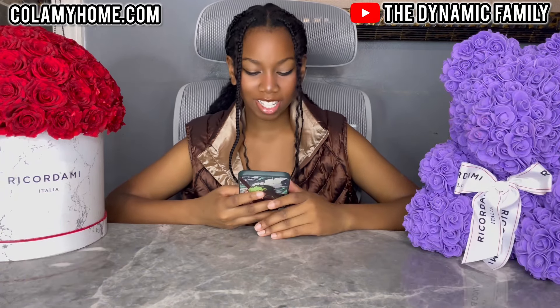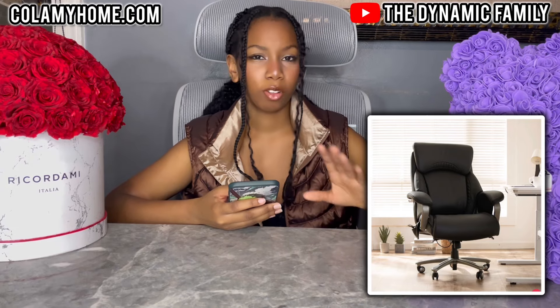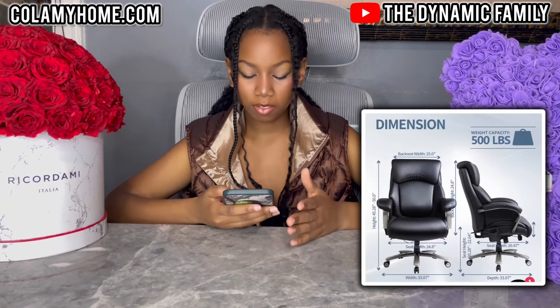On to the next chair that they sent us. This is called the Colami Executive Big and Tall 500 pounds PU leather office chair. You guys can see the two designs are very different, but they're both office chairs just in different settings — one is executive and one is like a regular office or gaming chair. They also have gaming chairs, so you guys should definitely check them out. The weight capacity is 500 pounds.